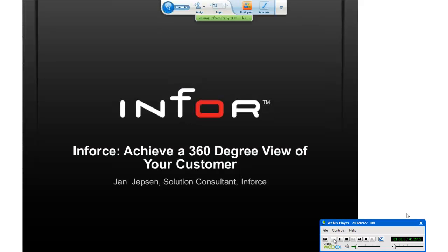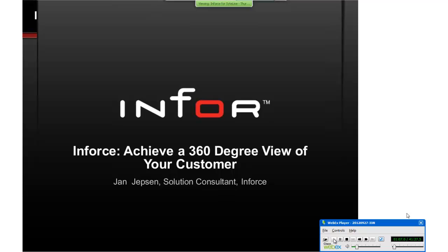Then Yen's going to turn it over to Lori Monaghi, and Lori's going to actually do a demo and talk about the integration between Salesforce and SightLine. Yen, I'll turn it over to you.